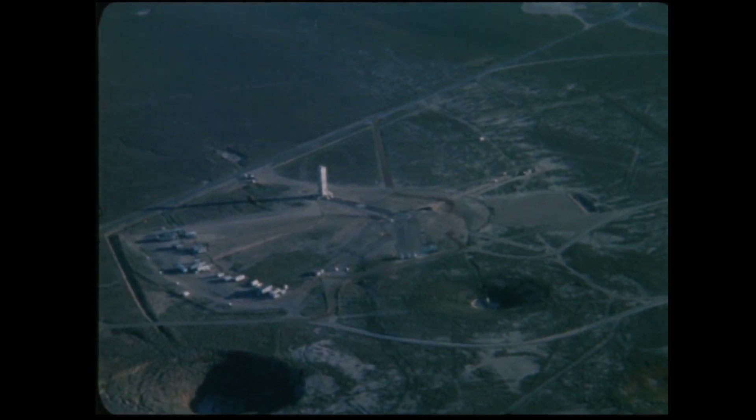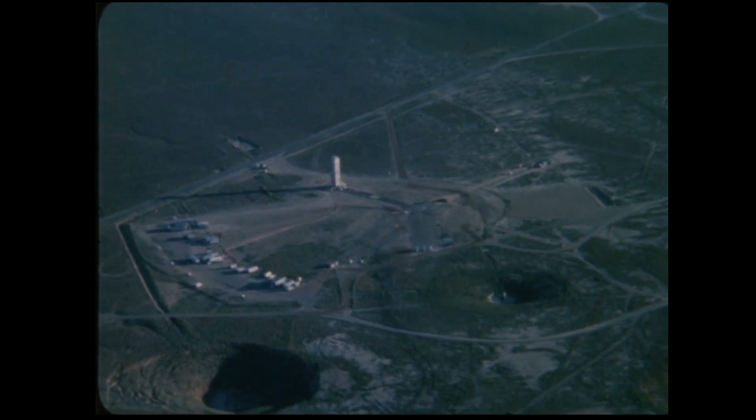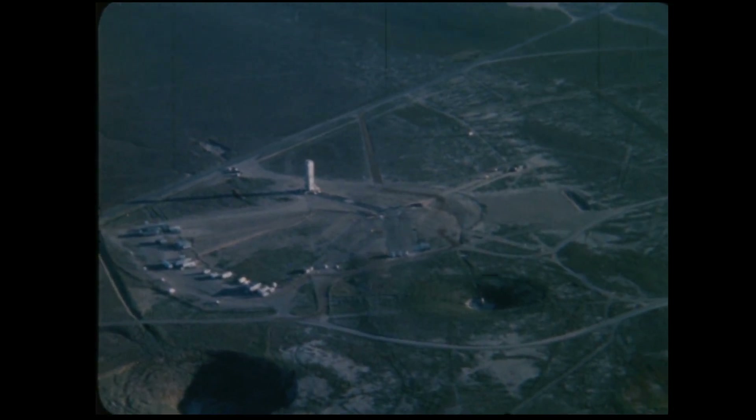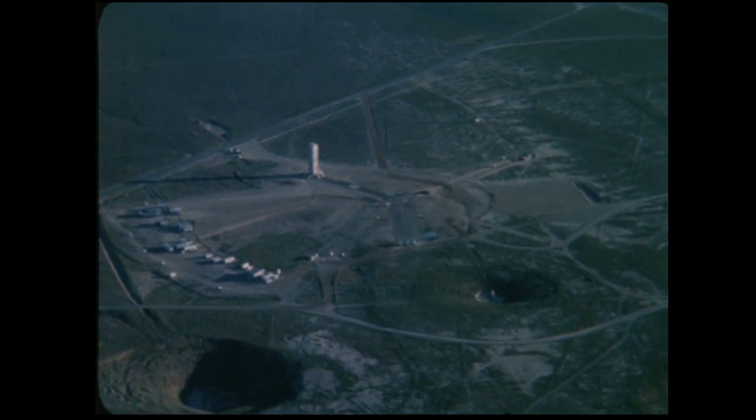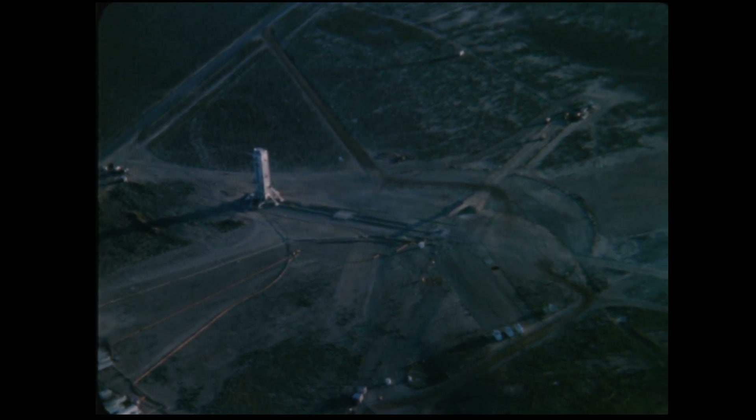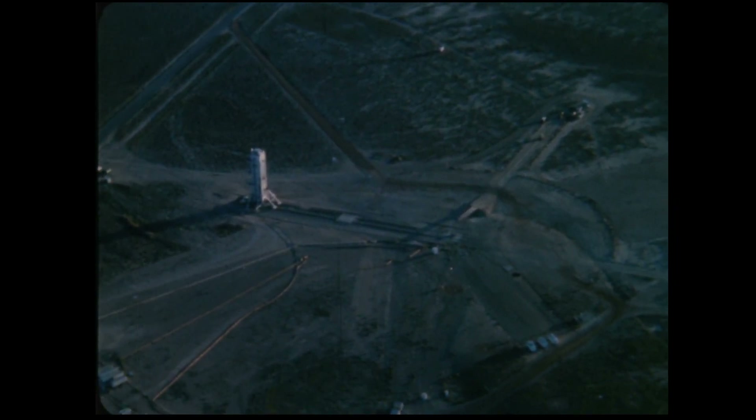Everything went as planned, although test participants had been apprehensive as to whether or not the tower could be retrieved before cratering occurred. Four minutes after detonation, the structure had cleared the critical area, and the first successful Los Alamos tower retrieval had been accomplished. Predictably unpredictable, the collapse came 23 minutes after detonation.